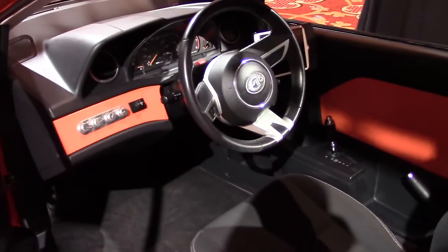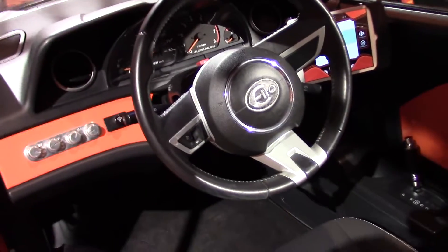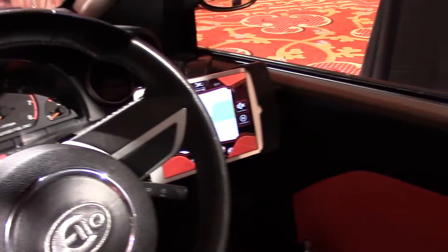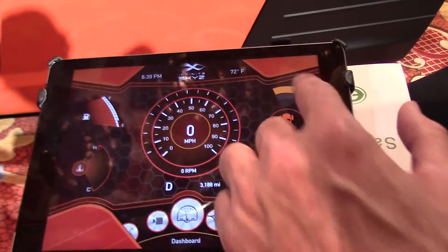Let me get in just for a second and turn the display on. So if you notice it mounts there, that adjusts, and on the bottom it scrolls for different features. This is just a bigger version out of the vehicle so you can show your speedometer, and you have your front and rear cameras.